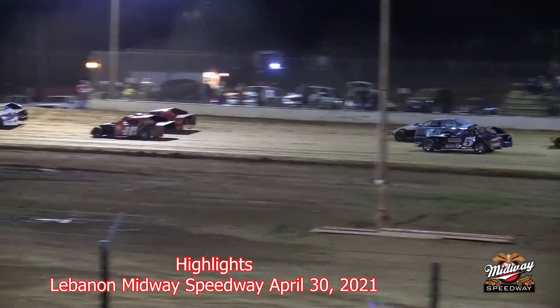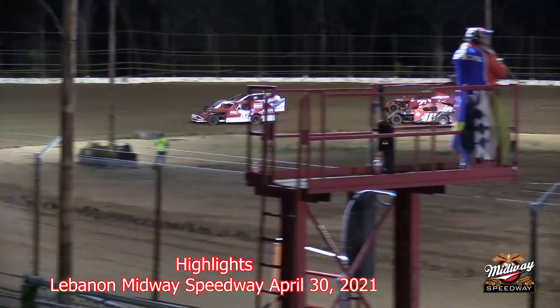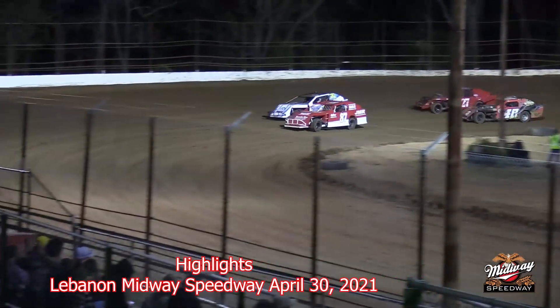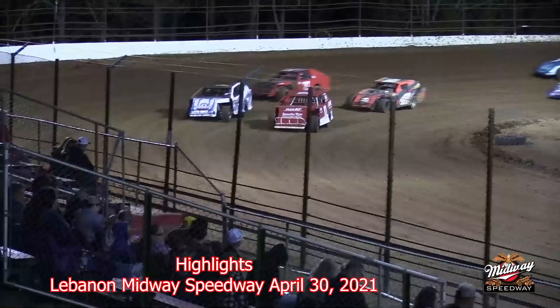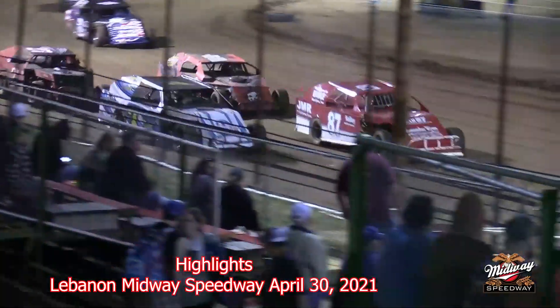On the pole it'll be the 87 of Wayne Hobbs. On his outside it'll be the 7C of Derek Cook. Row number two on the inside will be the 48 of Zach Cheebers. On his outside it'll be the 27 of John Dame.